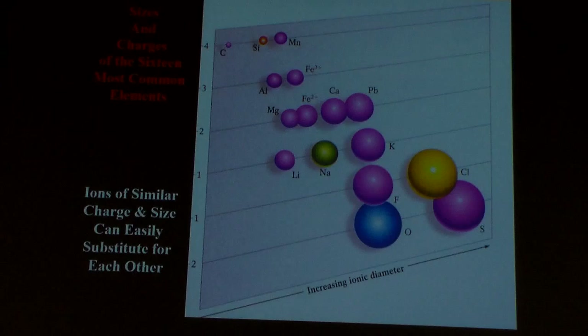So what can happen is you have these tetrahedra kind of linking up, and there are holes of different sizes and different charges. So you can substitute one element for another if they are very close to the same size and if they're very close to the same charge.